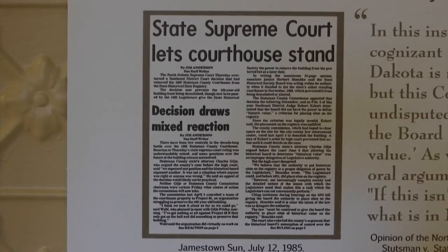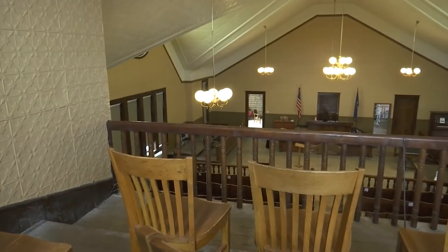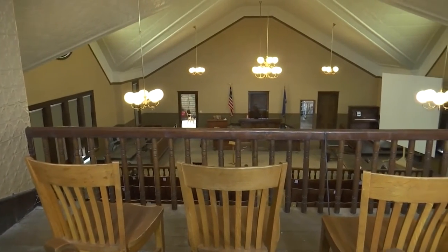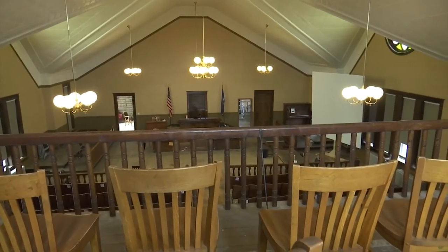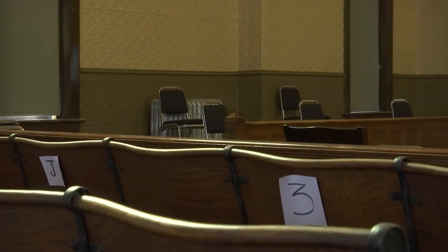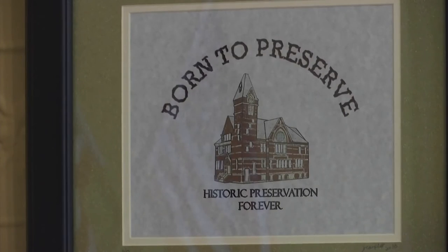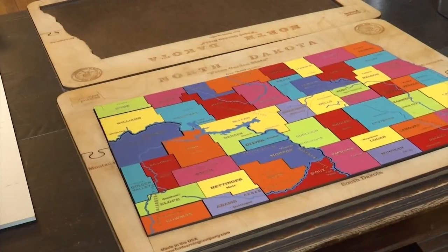The battle to keep the courthouse standing made its way all the way to the state's Supreme Court. The county lost, the citizens of Jamestown won, and the building stands. All these years later, the building occasionally returns to its original purpose. During the pandemic, the new courtrooms built next door were too tight and too small, so they needed a place to spread out prospective jurors. They asked if they could use our courtroom for their jury trials — a rebirth of sorts for the courthouse considered the birthplace of North Dakota.